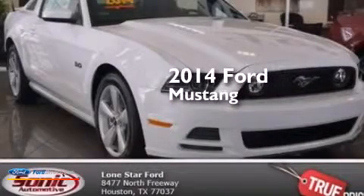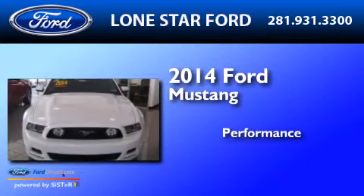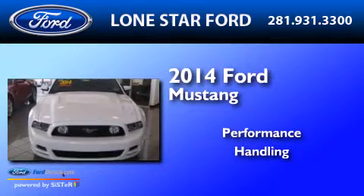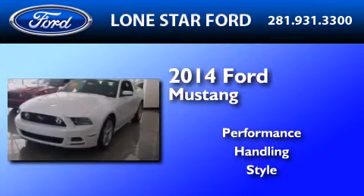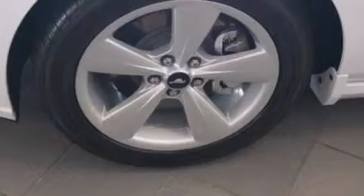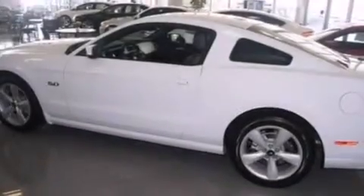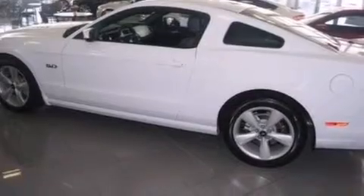This is a brand new 2014 Ford Mustang. Its top features include a multi-link rear suspension, 18-inch wheels, and traction control and stability control systems.